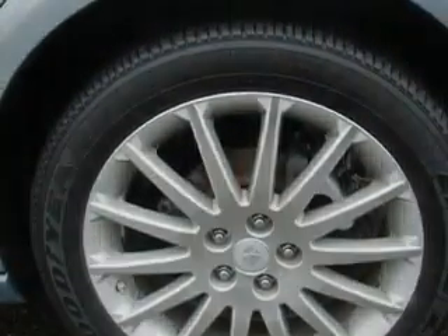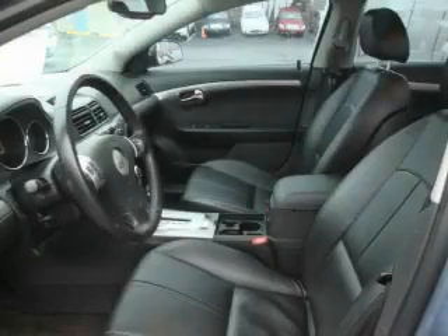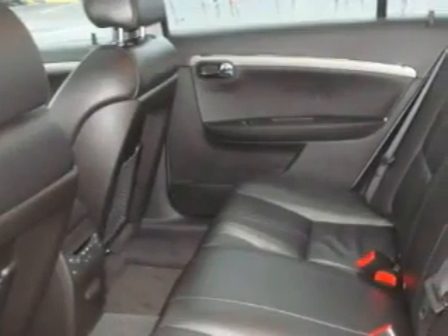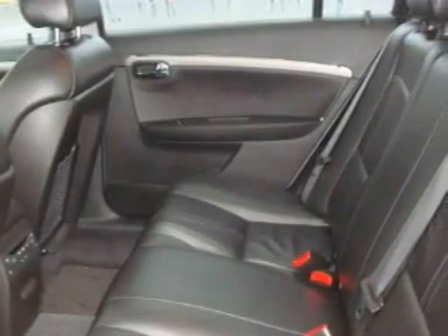The steady six-cylinder engine connected to a smooth shifting automatic transmission is both responsive and well-controlled. Call now to find out how you can own this breathtaking car.